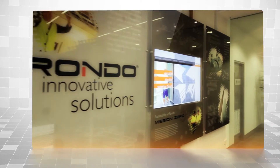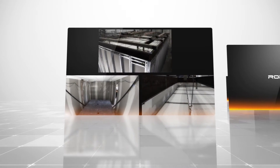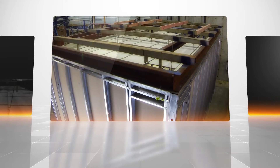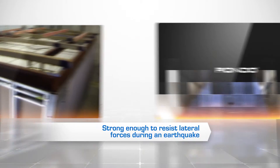Component testing was conducted at Rondo's head office to determine critical loads and behaviour of our systems. Full-scale system testing was then completed in New Zealand with the help of seismic engineers and the brand's Shake Table facility. This meant we could establish seismic behaviour and ensure our Rondo systems are strong enough to resist lateral forces during an earthquake.